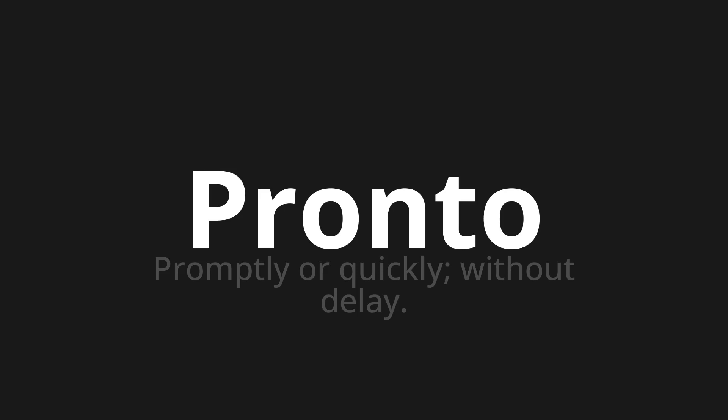One more time. Pronto. Pronto. Pronto. Pronto.